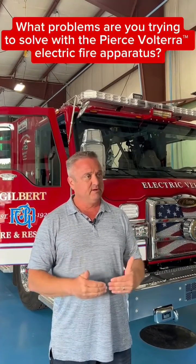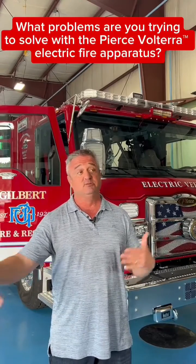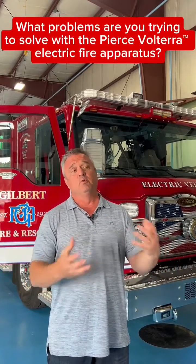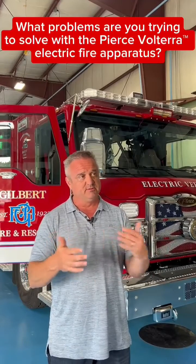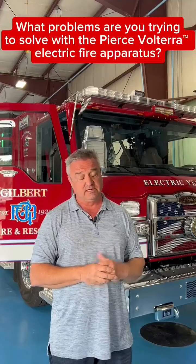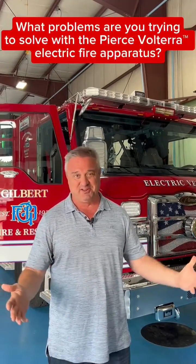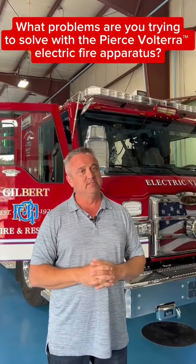It's exciting for Gilbert to be on that leading edge. Whatever the next phase of electrification is — because we know it's going to continue to evolve — we're a part of that. We're a partnership in understanding effective ways to charge it and maximize efficiencies on that charging. Being a part of that solution is exciting, and that will lead to the next opportunity with Pierce or others as we continue in this space.